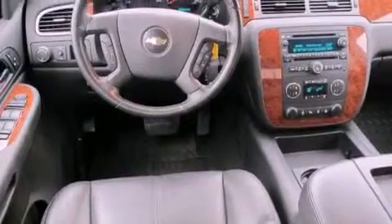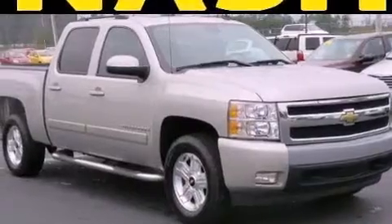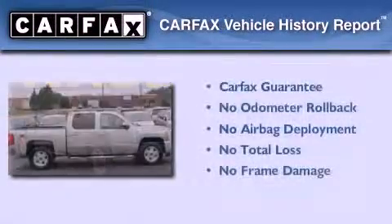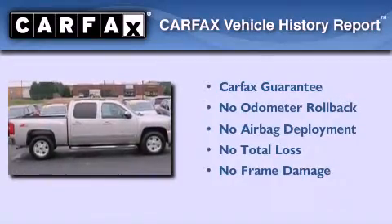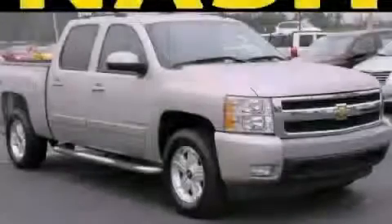An illuminated driver's side vanity mirror, OnStar, a lift assist tailgate, and a trailer brake controller. Not to mention that this Chevrolet qualifies for the Carfax buyback guarantee. Please call us today for more information on this great vehicle.